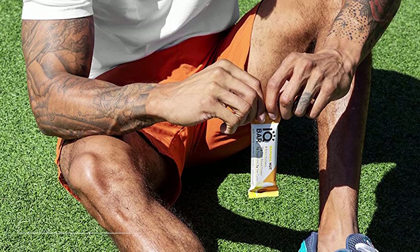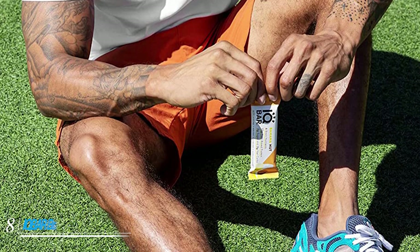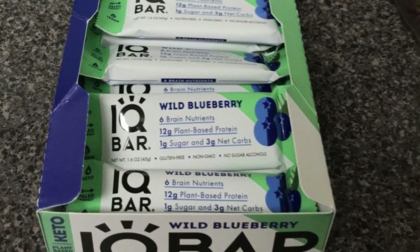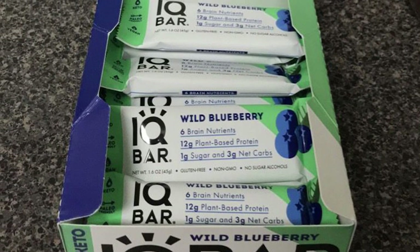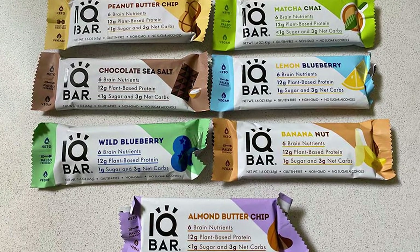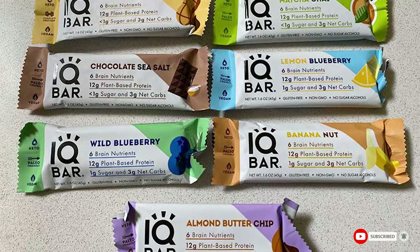The number 8 position is held by Iqbar Brain and Body Keto Protein Bars. Iqbar's plant-based bars are packed with 12 grams of protein and only 3 grams of net carbs. It also explicitly states there are no sugar alcohols, an ingredient that can raise the net carb amount. The vegan snacks come in various flavors including lemon blueberry, matcha chai, and banana nut.